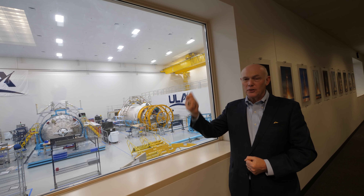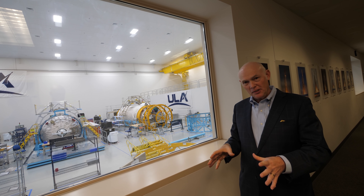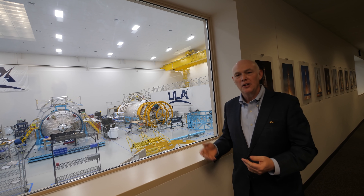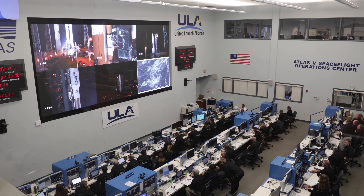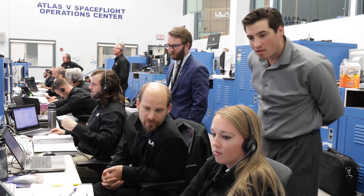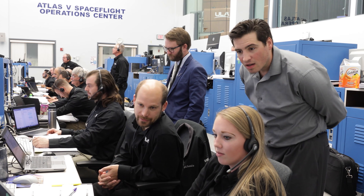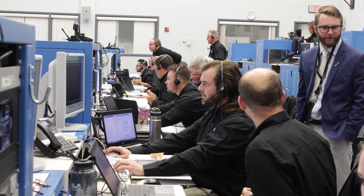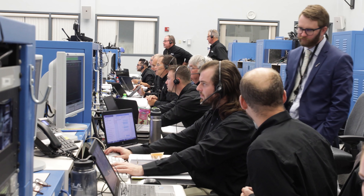We're different. We launch the balloons, see what it's doing, discover the wind is different than was anticipated. We reprogram those parameters on the fly, run it through our simulation lab back in Colorado, recertify that trajectory, load it back onto the rocket — as less than a minute before launch as possible — and then away we go.